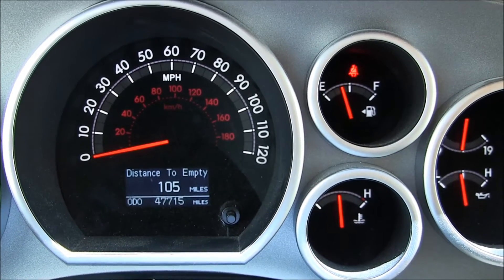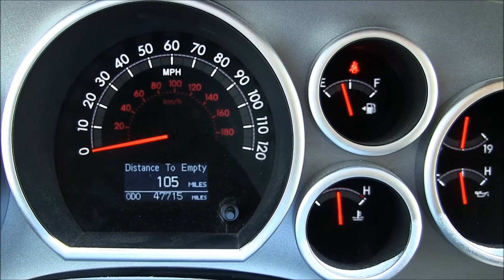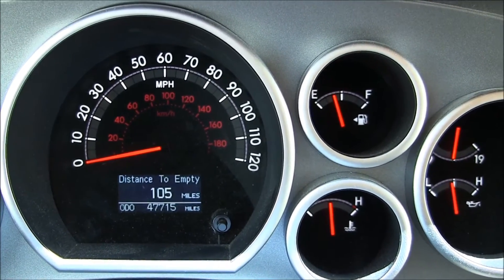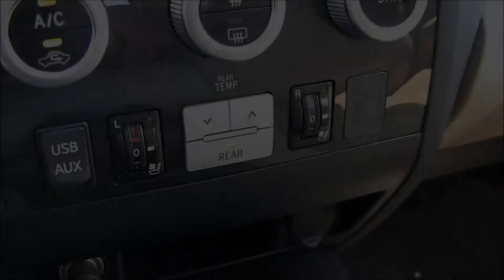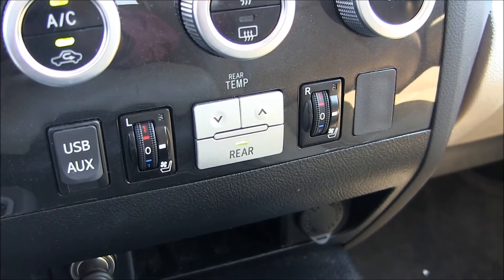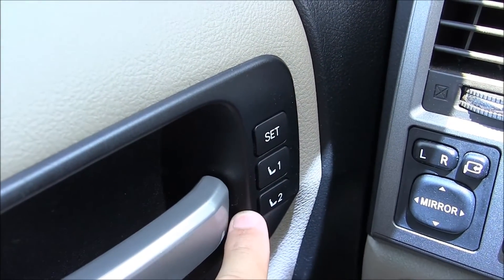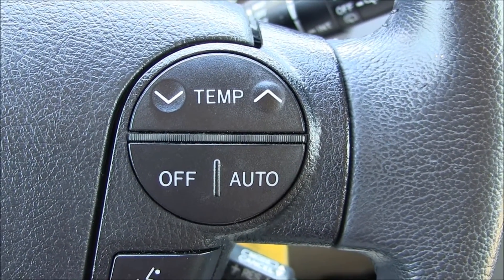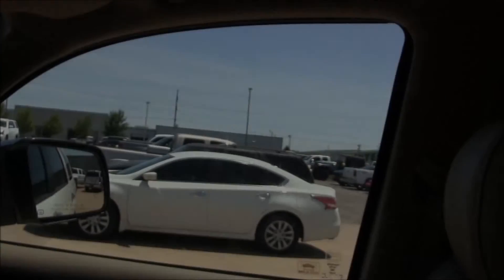I brought you inside the vehicle to show that it has 47,000 miles. And since this is a Platinum Edition, this comes with everything you would expect to come on a Platinum Edition. We have onboard navigation, heated and cooled leather seats, power memory seats, temperature controls on the steering wheel, Bluetooth connectivity. We also have the power sunroof on this model.